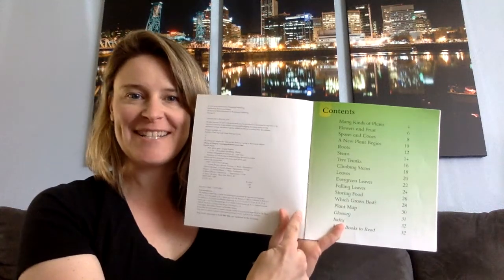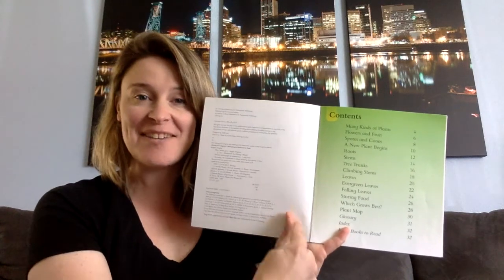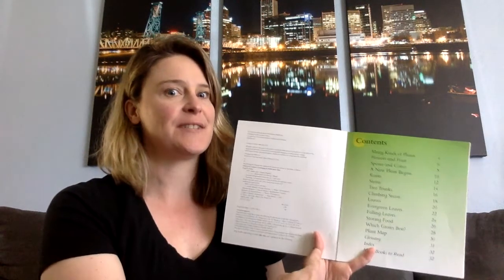Oh look, what do we call this everybody? Yeah, the Table of Contents. That's how we know it's a non-fiction story.